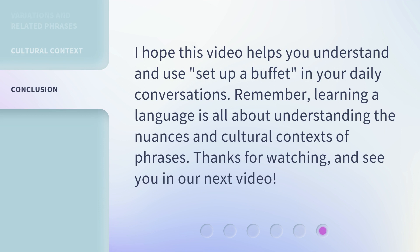I hope this video helps you understand and use 'set up a buffet' in your daily conversations. Remember, learning a language is all about understanding the nuances and cultural contexts of phrases. Thanks for watching, and see you in our next video.